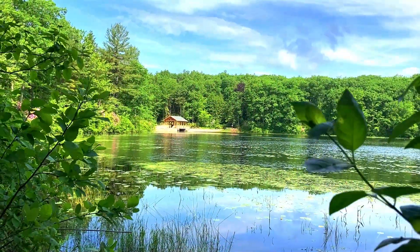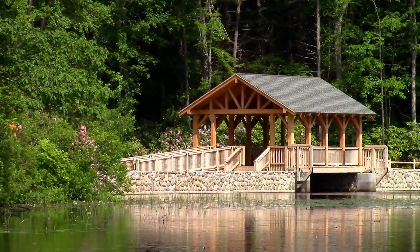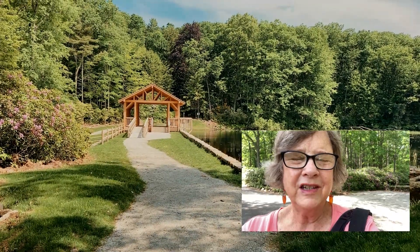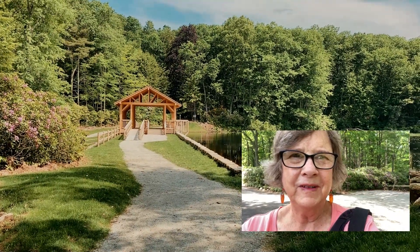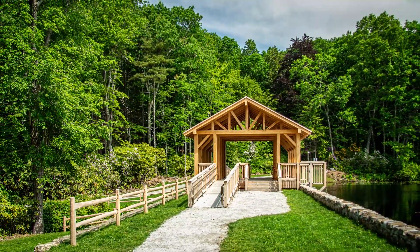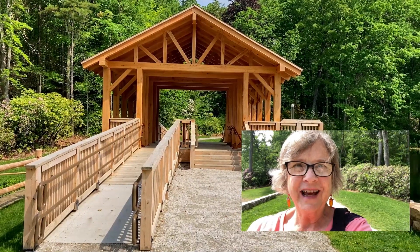The Enchanter Bridge has been completely remodeled and I can see it here from my perch in the trees. There's a new wider trail to the Enchanter Bridge and it looks beautiful in the distance. The bridge now has accessible ramps on either side.